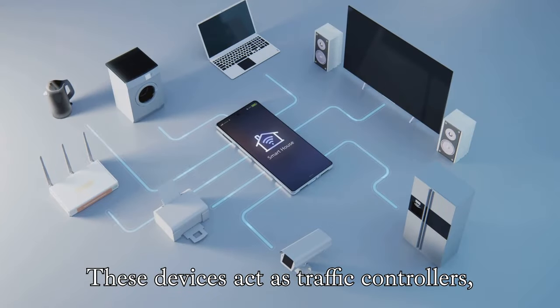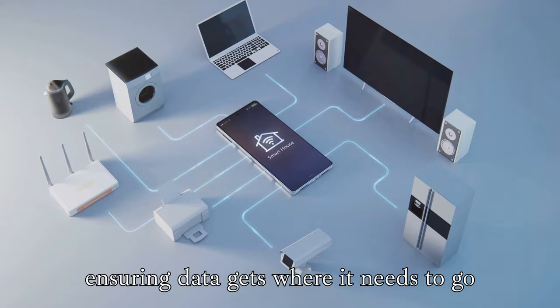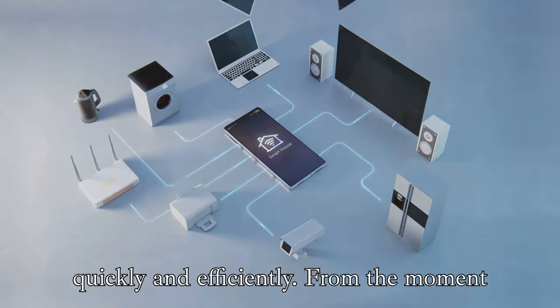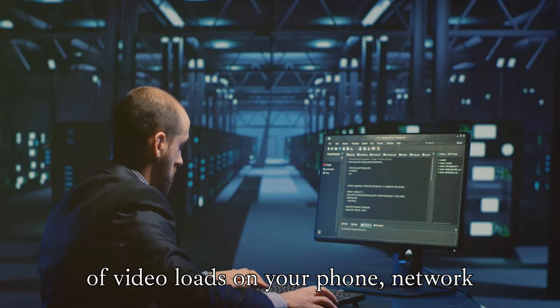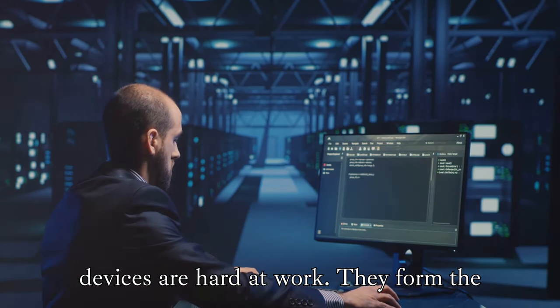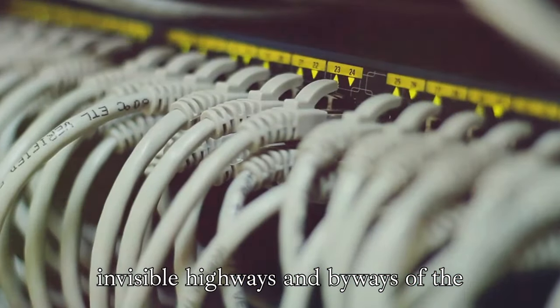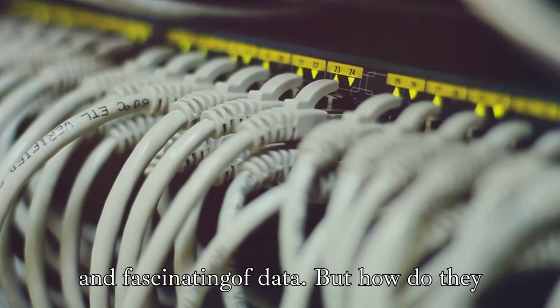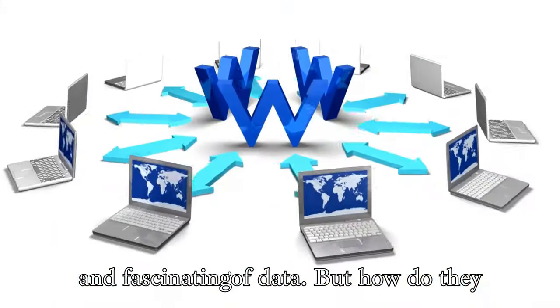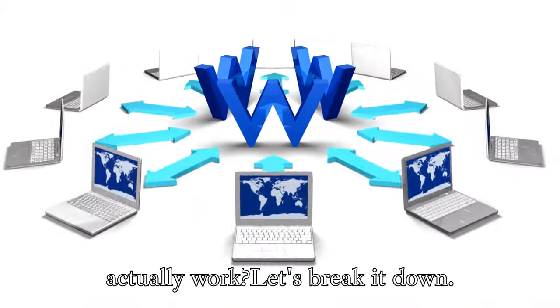These devices act as traffic controllers, ensuring data gets where it needs to go quickly and efficiently. From the moment you hit send on an email to the instant a video loads on your phone, network devices are hard at work. They form the invisible highways and byways of the internet, connecting us all in a complex and fascinating dance of data. But how do they actually work? Let's break it down.